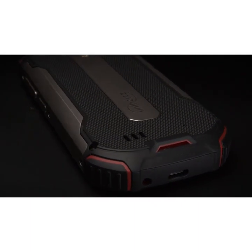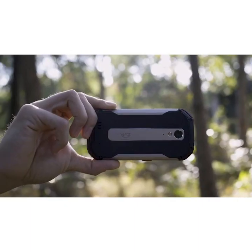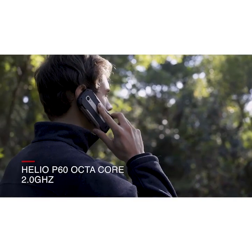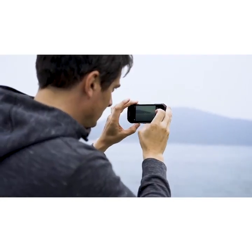The Atom XL is a solid and powerful phone in a handy size with military-grade protection — dustproof, shockproof and waterproof. Capture your best moments with a simple click.